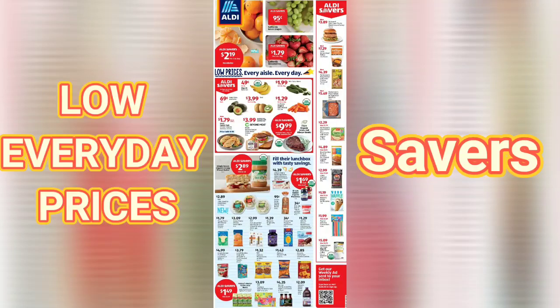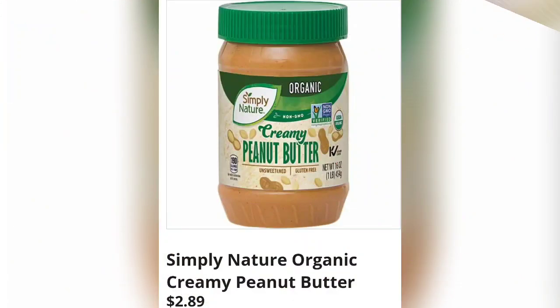Thank you so much for clicking on the video. If you're new to my channel, my name is Amy. If you're coming back and returning, thank you so much, I greatly appreciate it. I'm doing a savers video today — these are going to be grocery items that Aldi has at really low prices in their normal flyer.